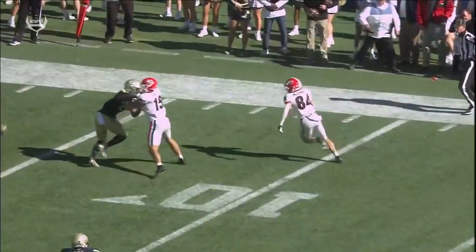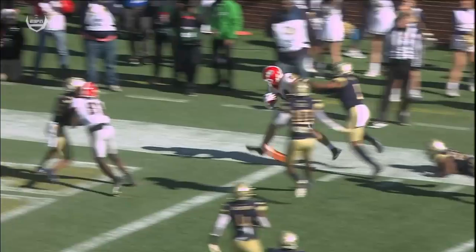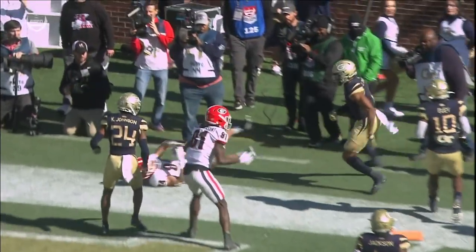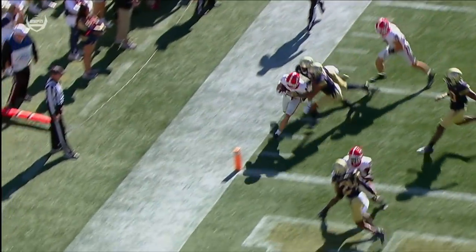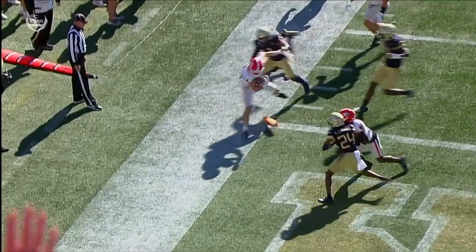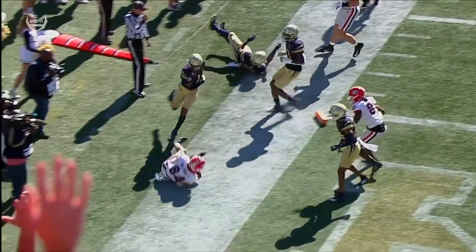It looks like he's in with the ball in his right hand, kicking that front pylon. See the fight by the freshman tight end — it's called a touchdown on the field. Nine completions now for Stetson Bennett to nine different receivers. You have to see where the football is — it looks like it's over the pylon.